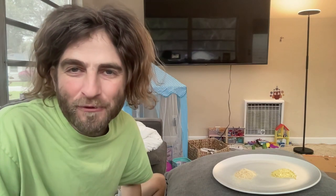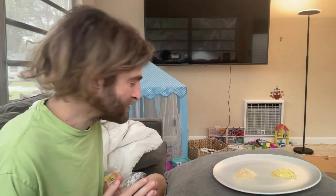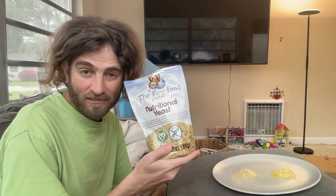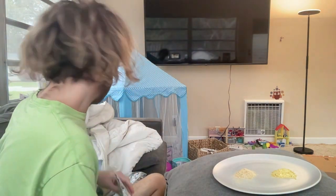Welcome everybody, this is Matt Monarch with the RawFoodWorld.com. I'm a little self-conscious because I've got the whole prednisone moon phase — it's probably going to be around for four or five months. Anyway, I'm doing much better. Today we've got one of our most popular products at cost until the end of the month: it's nutritional yeast.